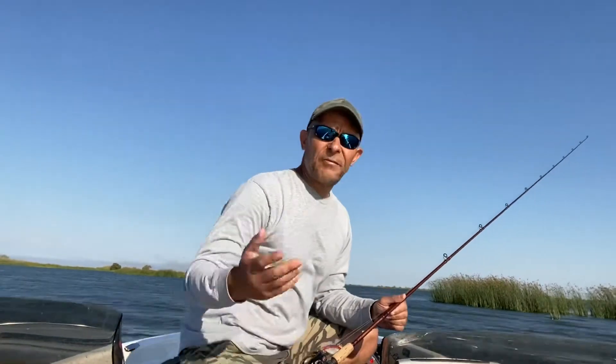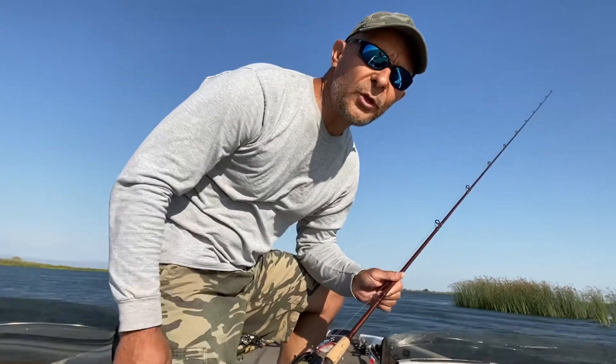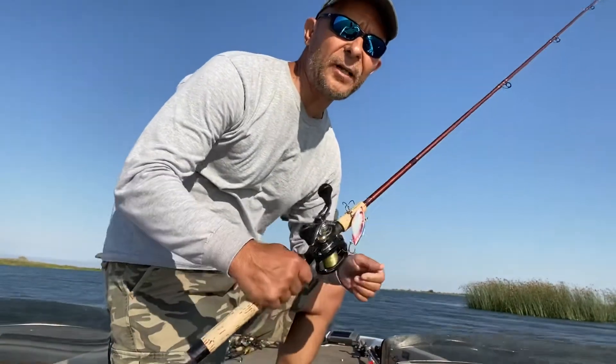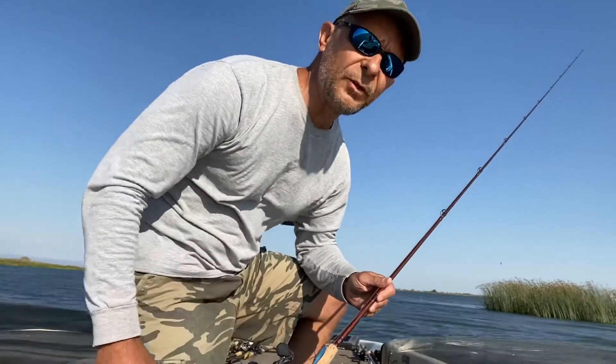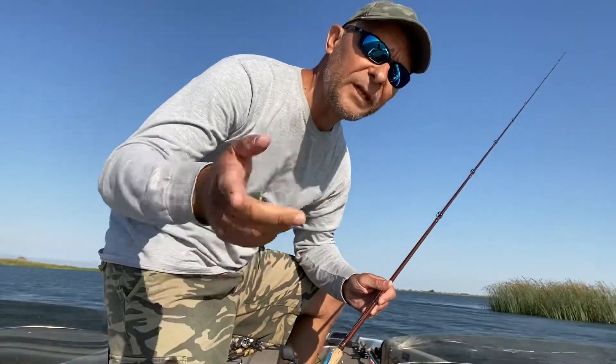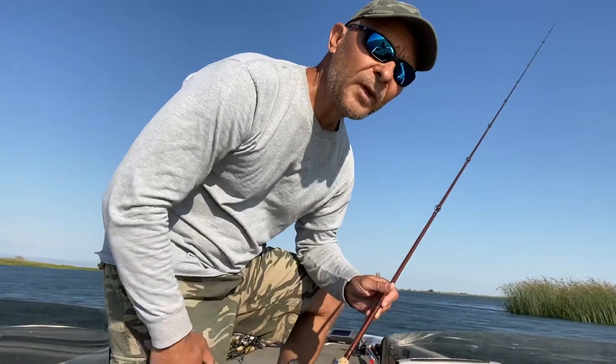Let's see if I can catch some fish. Hopefully I'll show you how I'm catching fish on lipless crankbaits, and then I will go over techniques with you. If you have not subscribed to my channel yet, please subscribe. Give me some time — let's do it.